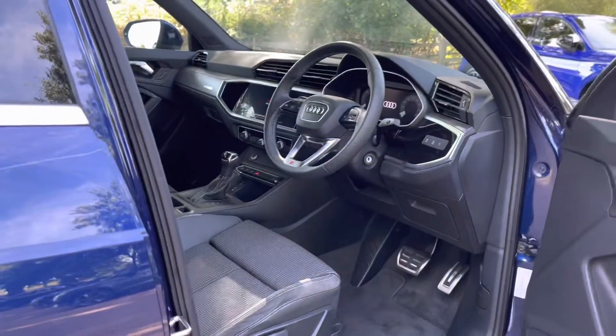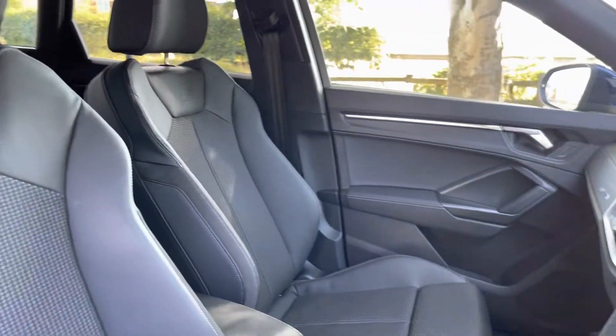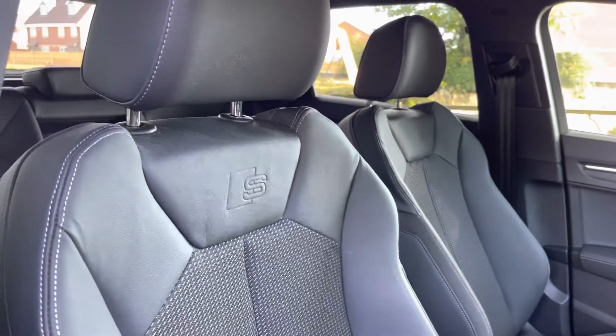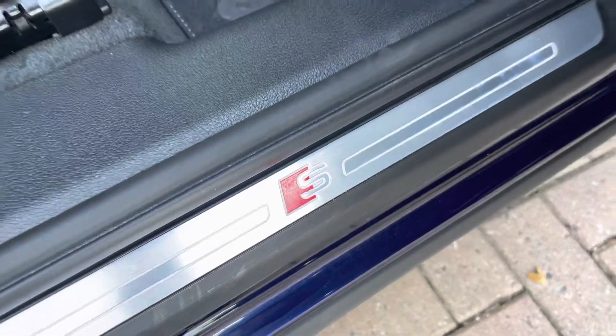Opening the driver's side door into the Q3's cabin, the interior features a large amount of Nappa leather and aluminium trims. With this being the S-Line trim, you get the S-logo embossed into the Nappa leather seats. They also have white stitching and are manually adjustable to ensure you find the correct seating position, with S-Line trims also dotted around the interior cabin.